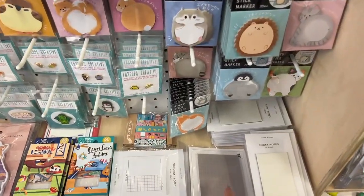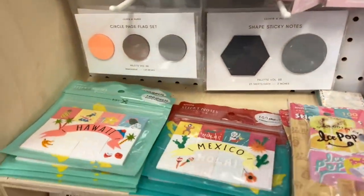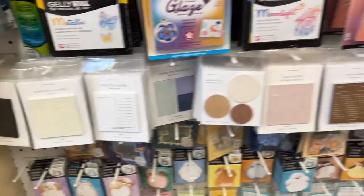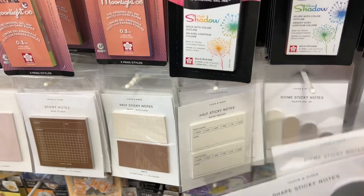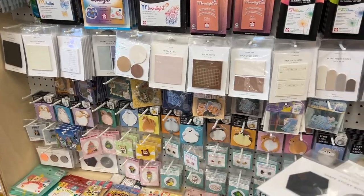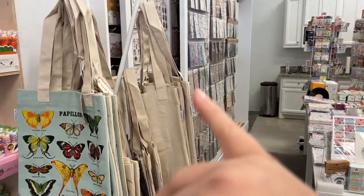Oh, there's more down here. They've got transparent stickies from Cloth and Paper — they've got a whole lot more. I think I'm going to take these, and maybe some of these. They also have these little stickies of these little characters here. They're so nice. This is what they're really known for — their stickers. I get a lot of my stickers from here.